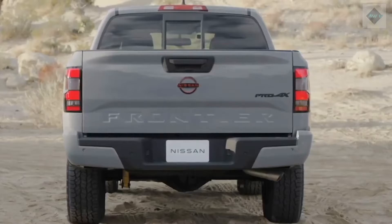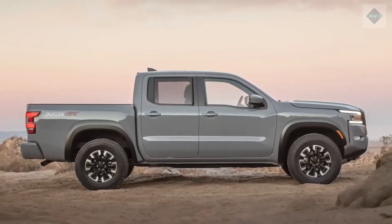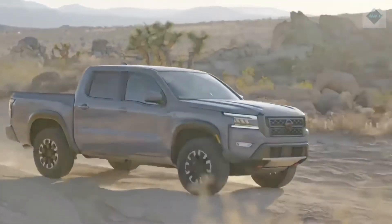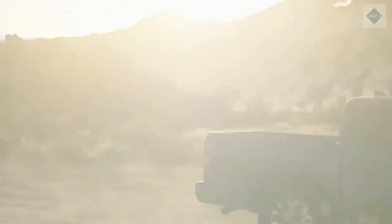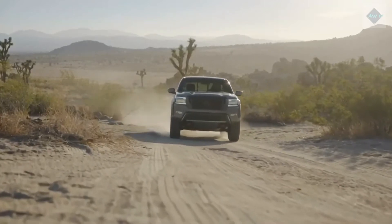Power is provided by a 310hp V6 that pairs with a 9-speed automatic transmission and rear or 4-wheel drive. Off-road enthusiasts will also appreciate the Pro 4X trim, which has a beefier suspension, an electronic locking rear differential, and other rugged add-ons.